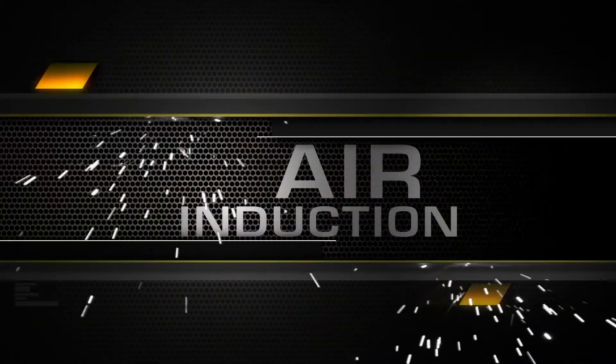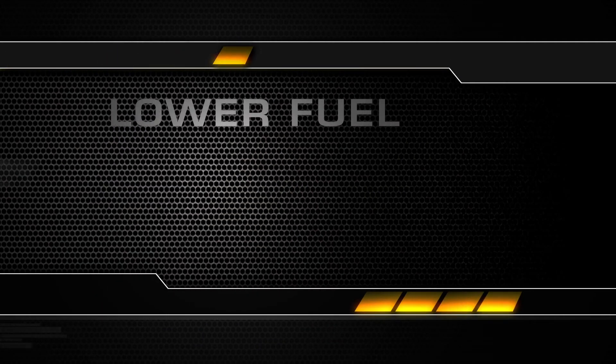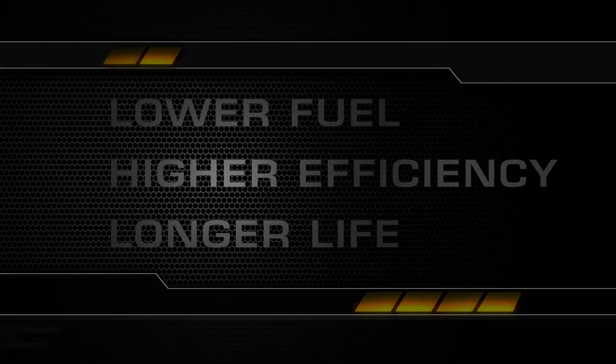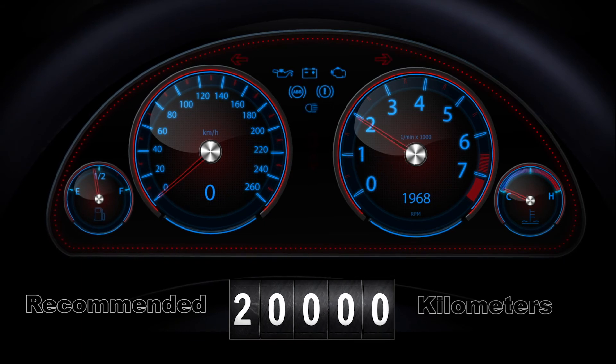The BG air induction and fuel injection services pay for themselves in lower fuel cost, higher engine efficiency, and longer engine life. This service is recommended every 20,000 kilometers.